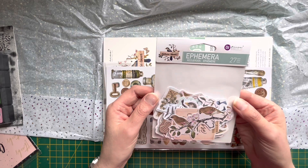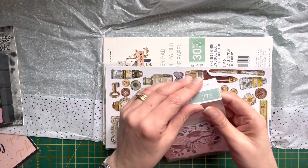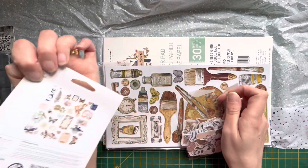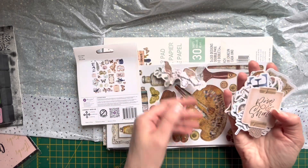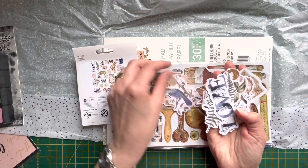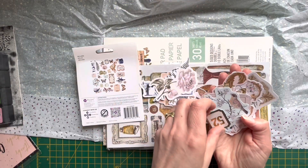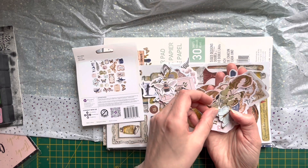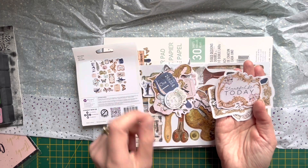I've got some Nature Lover Prima ephemera - gorgeous bits in here. Let me just open it up. There's probably everything shown on the back. Beautiful! Little birds, 'Rise and Shine', little hearts - I like that. Beautiful ferns, a flower number 52, a ticket, a butterfly - beautiful, right up my street. Thank you for today. Little postage, 'Gentle, Kind, Patient' - stunning.